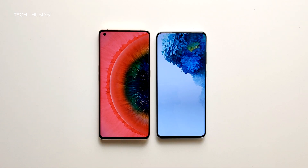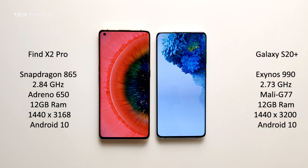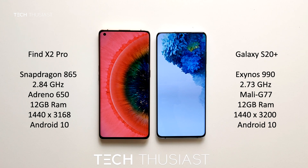What is going on everybody, Techthusiast here. This is an Antutu benchmark comparison between the Oppo Find X2 Pro against the Samsung Galaxy S20 Plus. We have the Snapdragon 865 versus the Exynos 990. Both of the phones have 12 gigabytes of RAM, and the rest of the specs you can see on the sides. With that being said, let's get started.